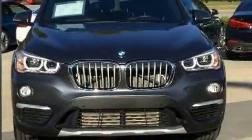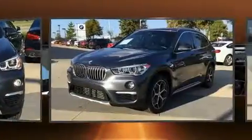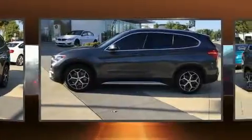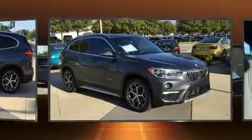Load your family into the 2016 BMW X1 with just over 45,000 miles on the odometer. This four-door sport utility vehicle prioritizes comfort, safety, and convenience. Under the hood, you'll find a four-cylinder engine with more than 200 horsepower.